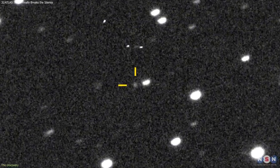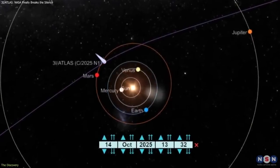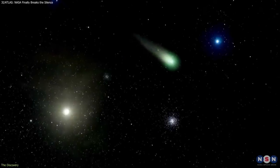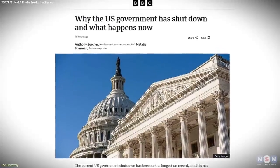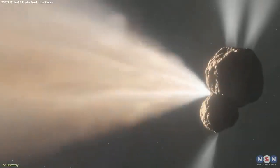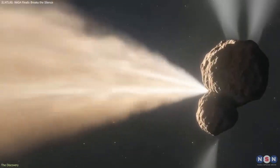Shortly after the discovery, the comet moved behind the Sun, entered its most active phase, and reached perihelion. Under normal circumstances, this would have been covered in a steady stream of scientific updates. Instead, NASA's communications pause during the government shutdown left the public without context at the exact moment the comet was most active — a perfect setup for speculation.